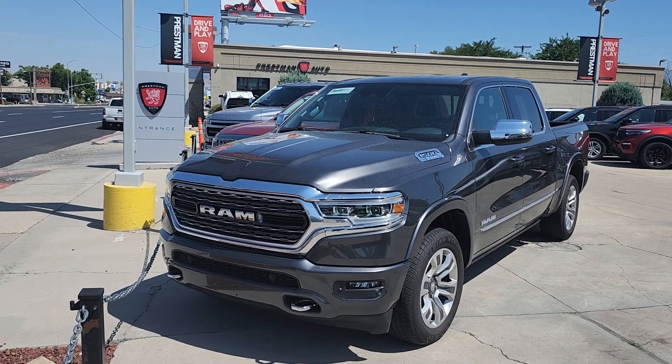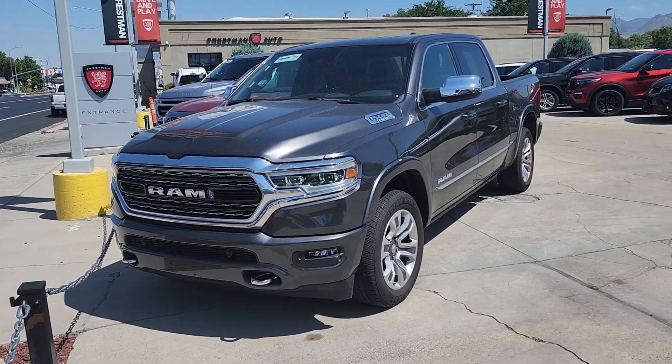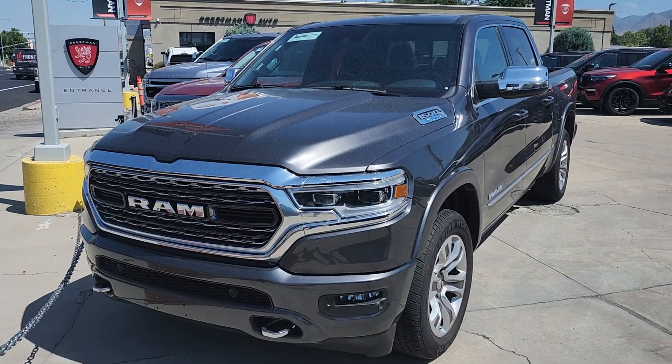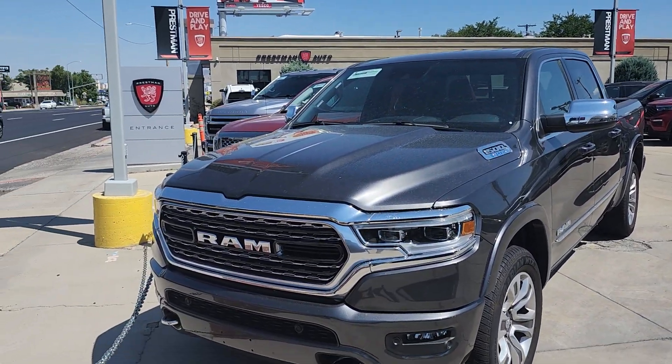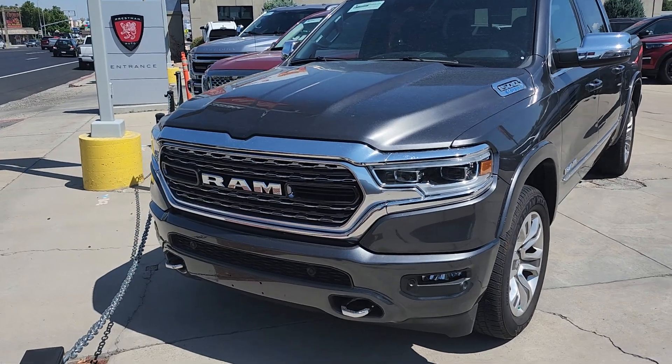Hello, this is Nick from Pressman Auto doing a video walkthrough of our 2023 Ram 1500. What I'm going to do is walk all the way around and check for any dents, scratches, or any kind of blemishes on the outside. Then we're going to go inside, go over some of the features, make sure everything's working properly. And finally, we'll pop the hood so we can evaluate the engine bay just a little bit for fun.